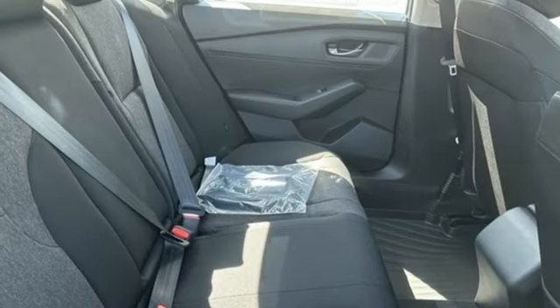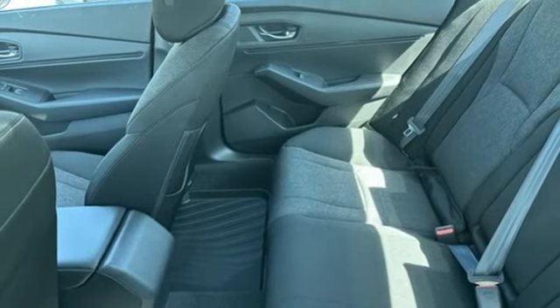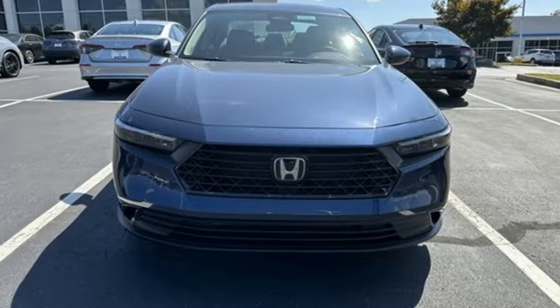Intercooled turbo inline four cylinder engine. Express open and close sliding and tilting sunroof. Gas pressurized shocks. And continuously variable automatic transmission.